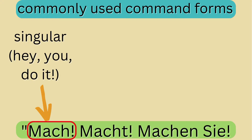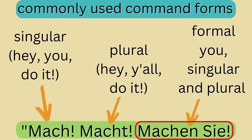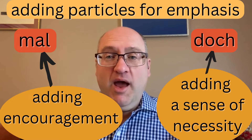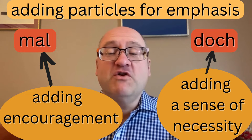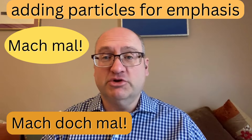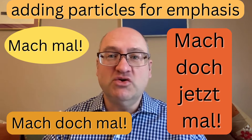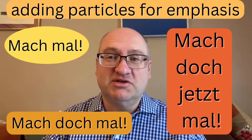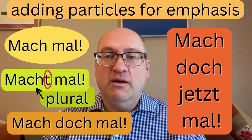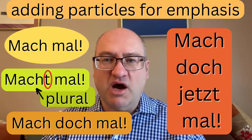The command form of Machen — 'Mach' in the singular, 'Macht' in the plural for the regular 'du,' or 'Machen Sie' in the formal form — is used in all kinds of different situations. I can add particle words like 'mal' and 'doch' to emphasize urgency: 'Mach mal,' 'Mach doch mal,' or really strongly if frustrated: 'Mach doch jetzt mal' — meaning go ahead and do this now, don't wait, don't hesitate, don't delay, don't procrastinate. These are very commonly used and you will hear them often from German speakers.